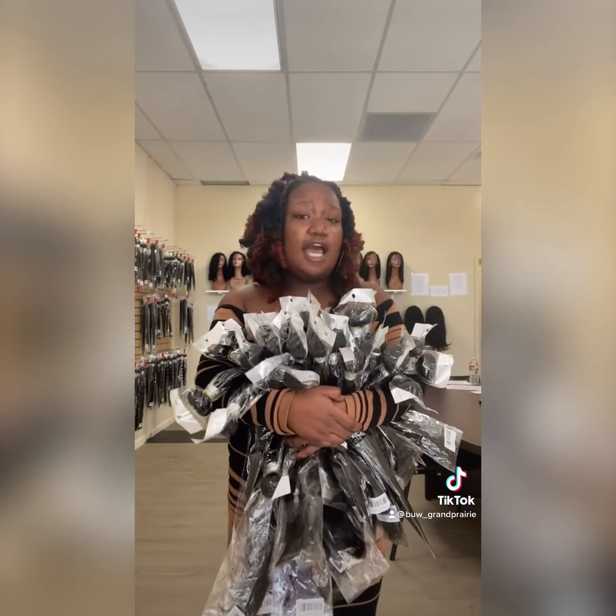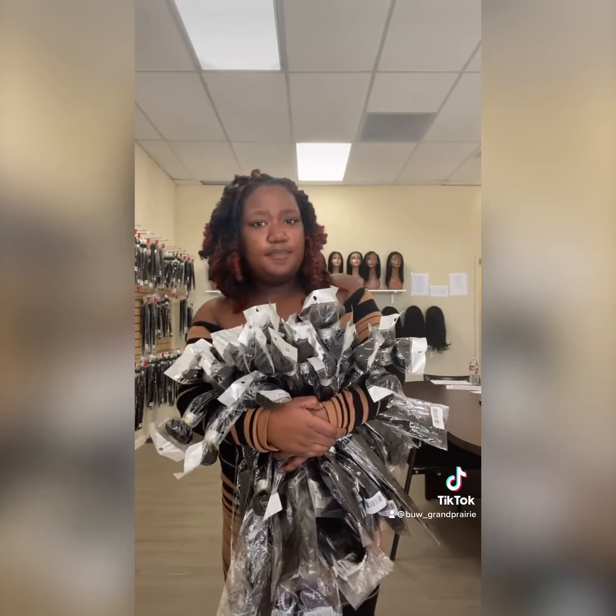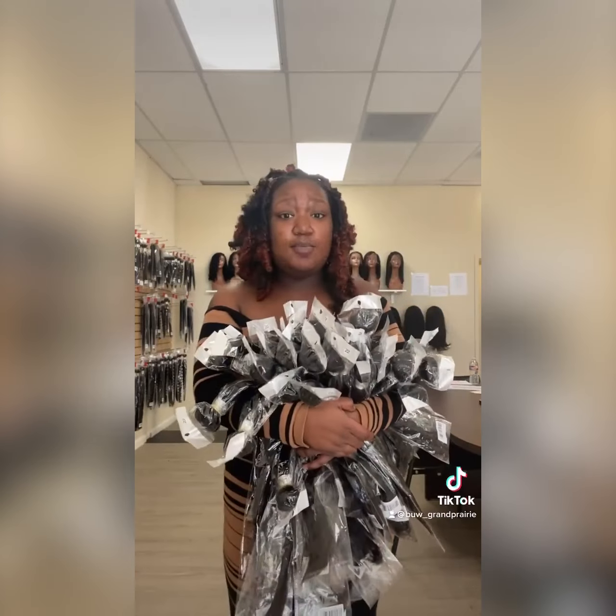Once you make that minimum purchase of $1,000, you can come back and get what you need. You don't have to constantly get 30 or 50 bundle deals — you can buy everything individually and separately.